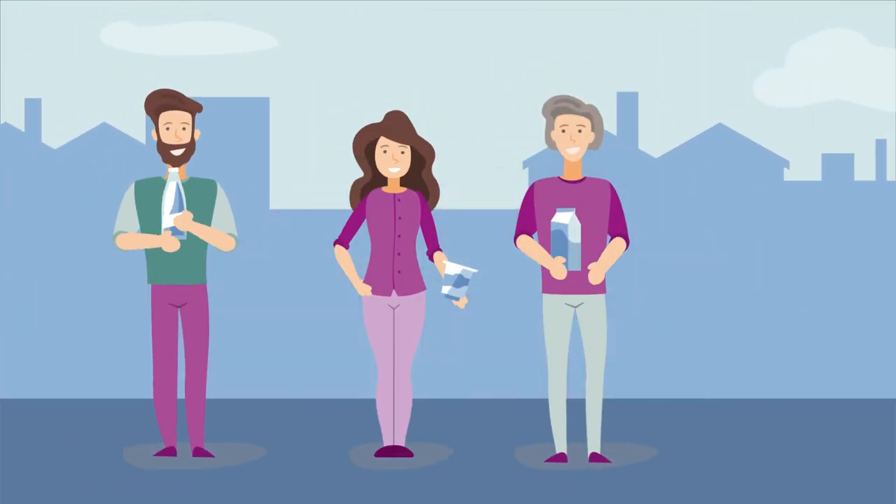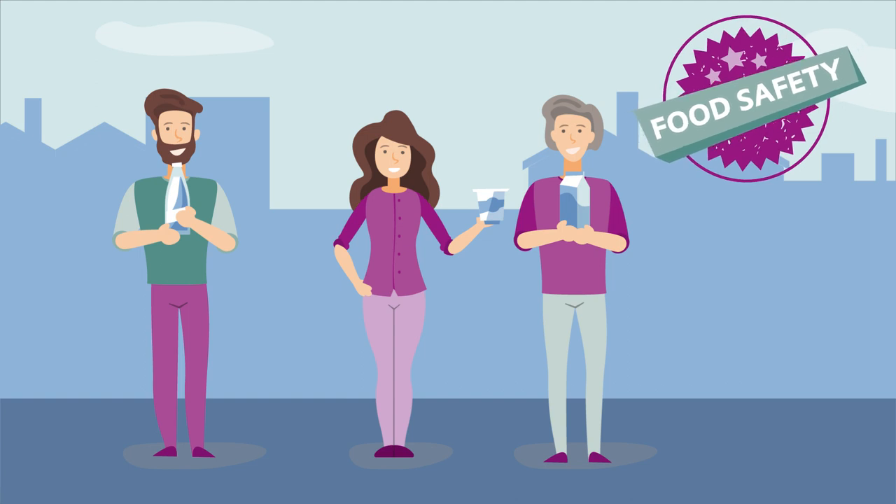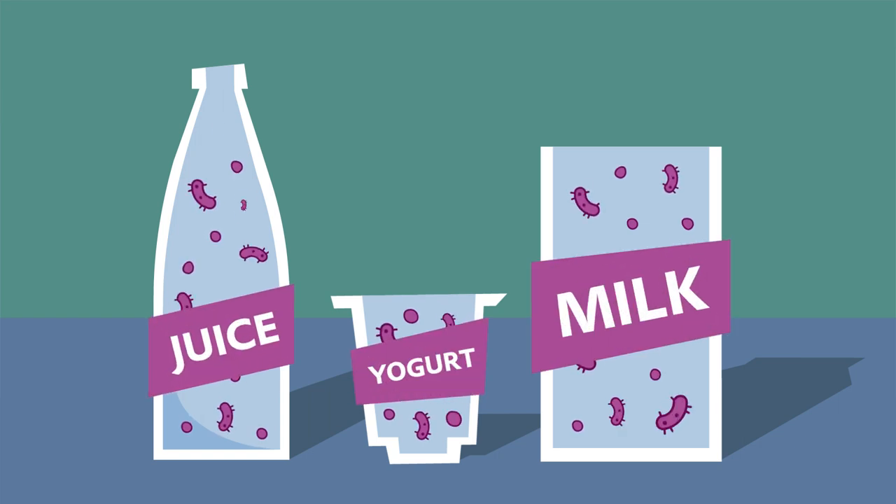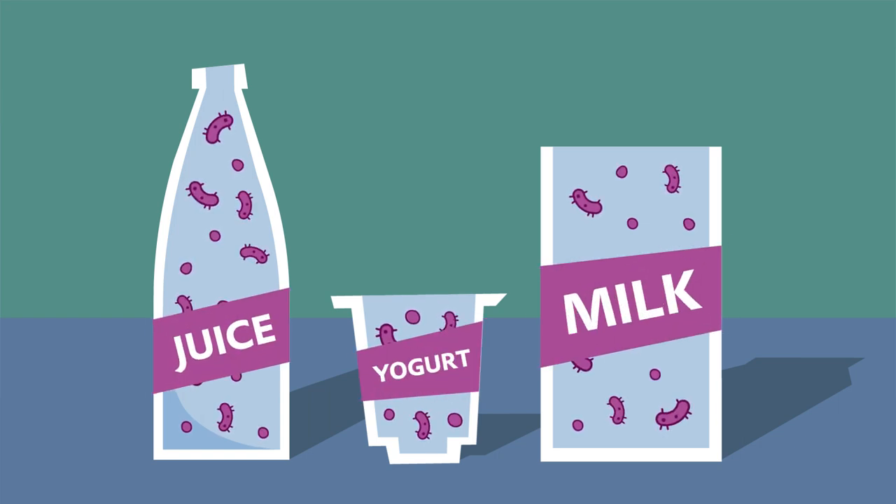When it comes to launching these products, food safety is a top priority. Beverage cartons and PET bottles are not sterile, and when filled with juice or dairy products, the content can spoil fast.